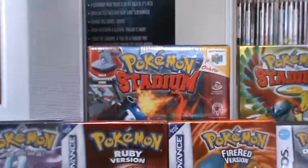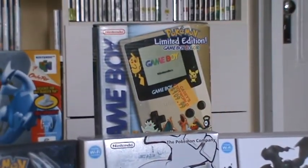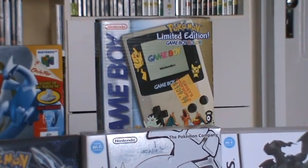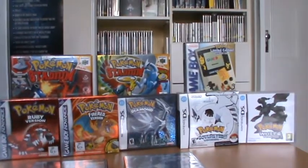And then behind that, propped up, we have Pokemon Stadium, Pokemon Stadium 2, and the limited silver Game Boy Color, which was my Game Boy Color. So yeah, that all ends up looking pretty cool in my opinion.